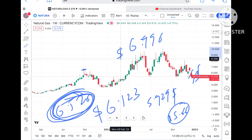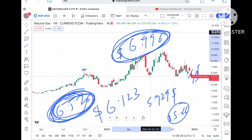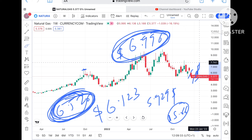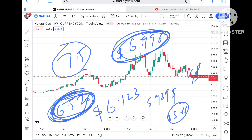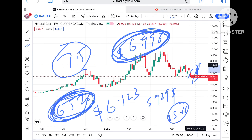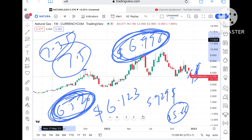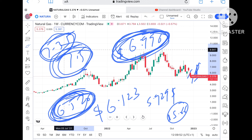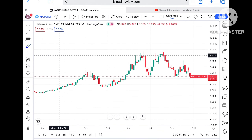After the $6.996 resistance, if that level sustains we could see the price go further upside. Since $6.99 is a weak resistance and $7.30 is also a weak resistance, chances of moving further up are there. Once it sustains those levels, a probability of touching $7.50 is on the higher side.